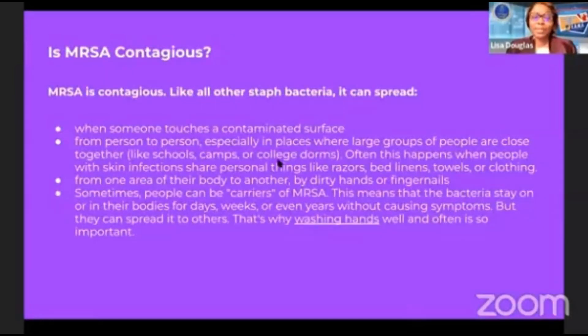Is MRSA contagious? Yes — like all other staph bacteria, it can spread when someone touches a contaminated surface or from person to person, especially in places where large groups of people are close together, like schools, camps, or college dorms. This often happens when people with skin infections share personal items like razors, bed linens, towels, or clothing. Sometimes people can be carriers of MRSA and not even know it — the bacteria can stay on or in their bodies for days, weeks, or even years without causing any symptoms, but they can still spread it to others.